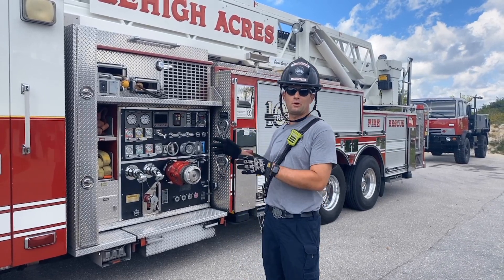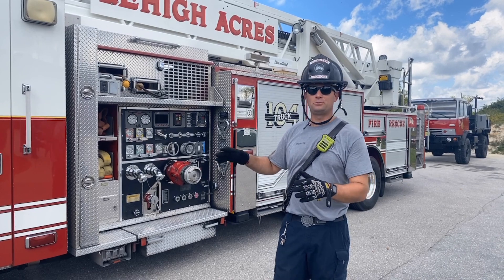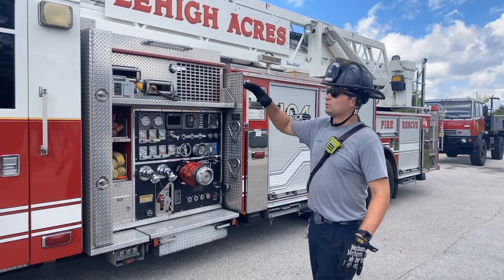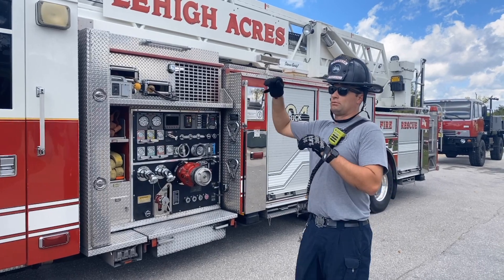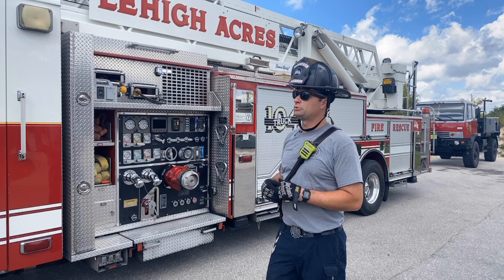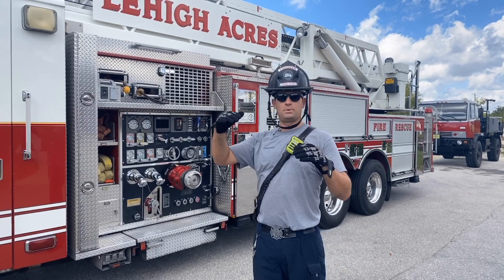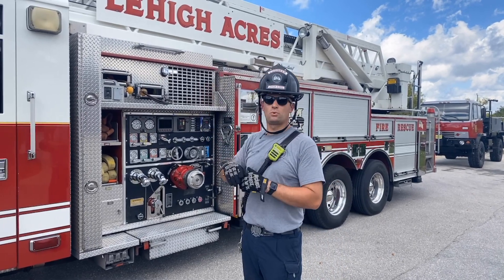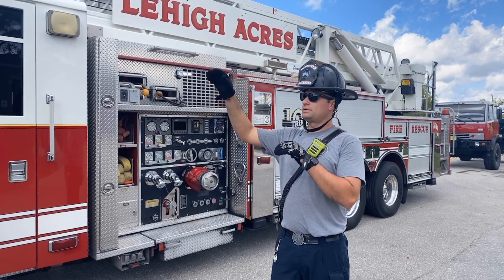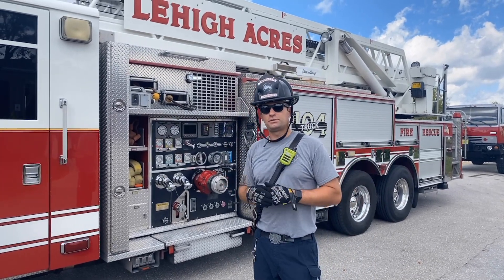Hello, I'm Engineer Rodriguez. I am the engineer for Truck 104 on B-shift, here to talk to you about our aerial platform. We use this truck for applying water to a fire from a high point, and we also use it for rescues on buildings that are multiple stories tall.